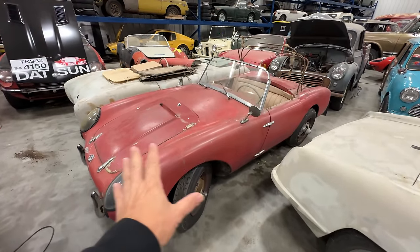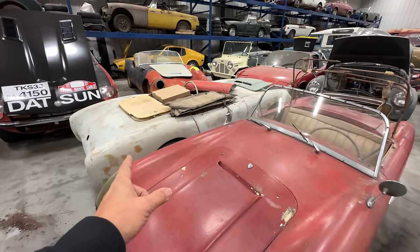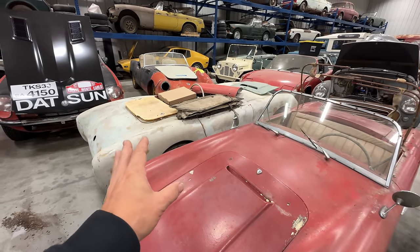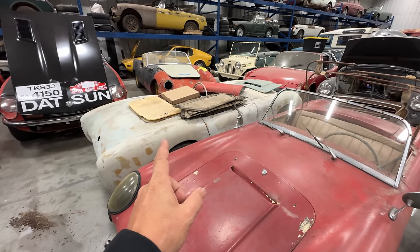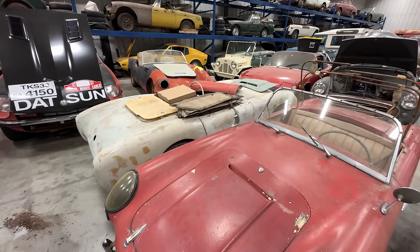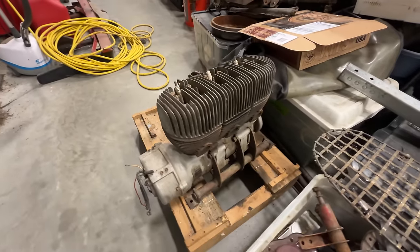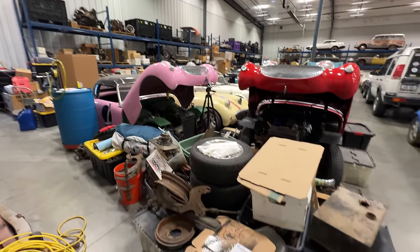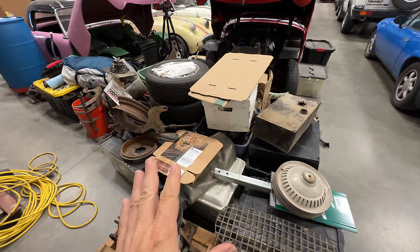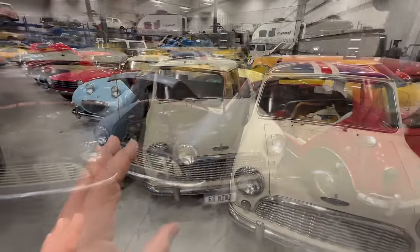I'm really excited about the new Barkleys. This one is so complete I'll probably keep it in original condition. This other one is a three-cylinder, and since I don't have the windshield frame and windshield for it, I think it'd be fun to make it look like an old vintage race car. Here's one of those three-cylinder engines, and I have more in boxes plus another three-cylinder up there, so I have a lot of parts to get that car up and running soon.